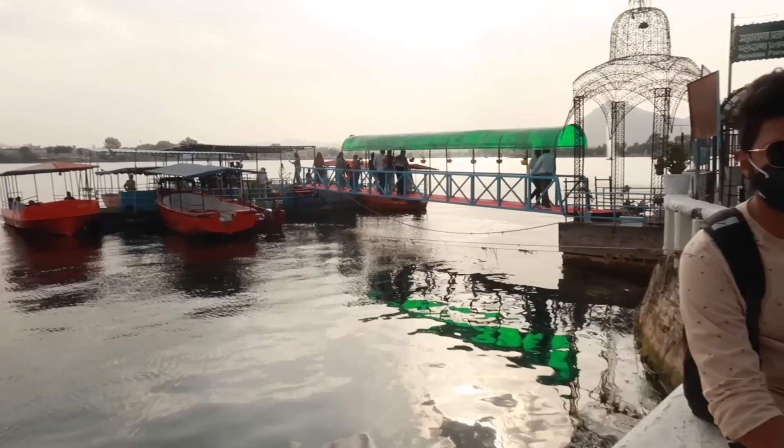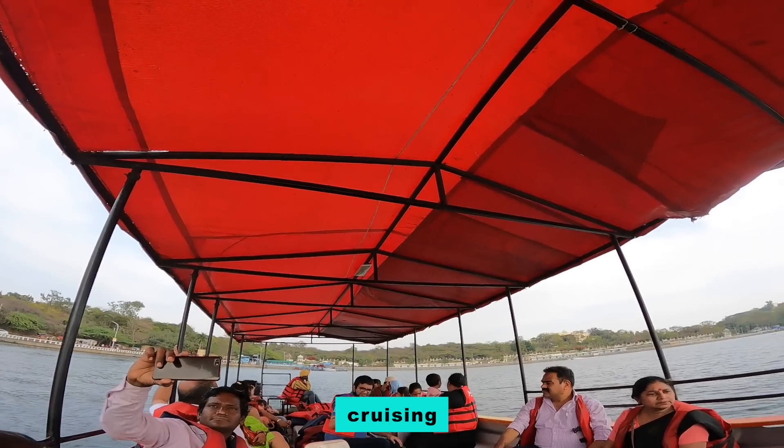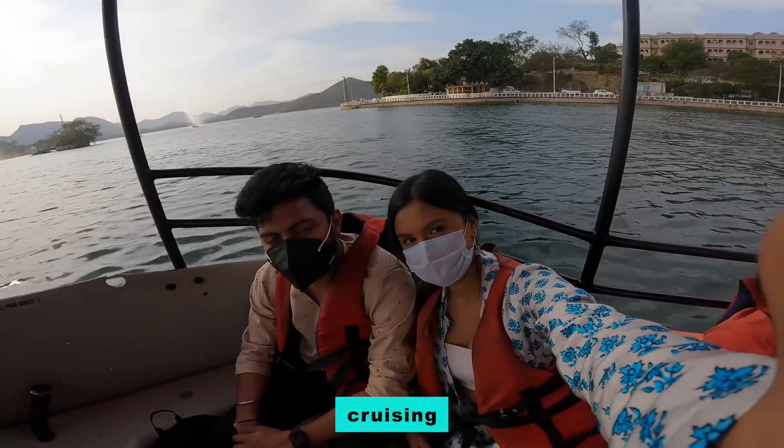We've made it to Fateh Sagar Lake and it's very, very pretty. We're going to do the motor boat ride which is 89 rupees. They also have a speed boat option for 250 rupees but that's literally only three minutes. That's the Fateh Sagar Lake. Honestly, I would recommend just going to Pichola Lake and doing your boating there because I feel like it's much prettier. There isn't really a lot to see here. The speedboat is fun if you've never been on one, but otherwise there's not much else here.